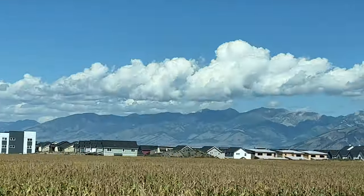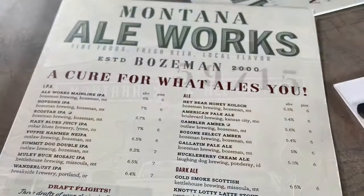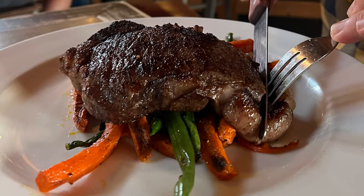We worked up quite an appetite hiking, so it's time to eat at Montana Ale Works. They have an extensive local beer list. We order the huckleberry cream ale and the bison wonton soup. And the star of the show, a classic Montana ribeye.